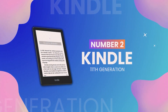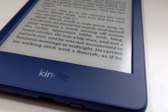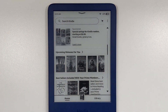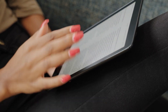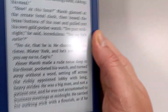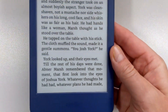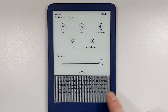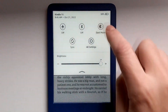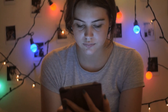Now at second place on our list we have the Kindle 11th Generation. This isn't just an e-reader — it's your personal library, with thousands of books at your fingertips wherever you go. This gadget is a book lover's dream come true. The glare-free display is easy on the eyes, making it feel like you're reading from real paper, not a screen. Plus, with adjustable light settings, you can read comfortably in any lighting condition, whether you're outside in the sun or tucked in bed at night.